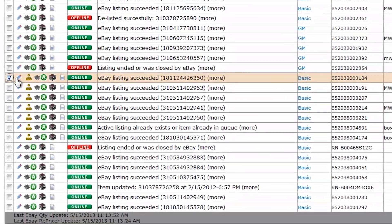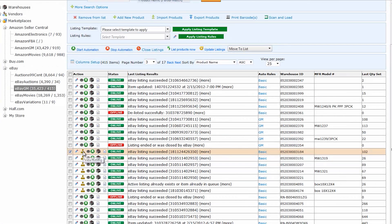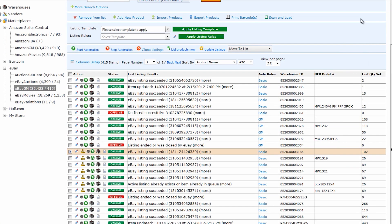With SolidCommerce's kitting tool, you can easily manage your inventory. SolidCommerce will track each sale of each individual item in the bundle, and it will make sure that once you sell out one of the items inside of that bundle, it will close your bundle listing down as well, so you won't be overselling the item.